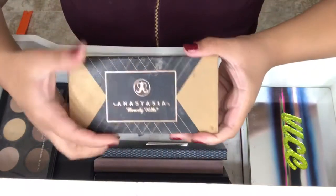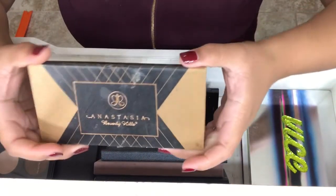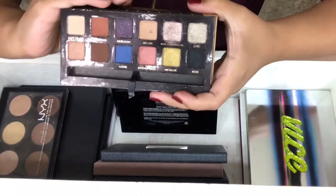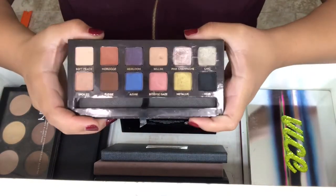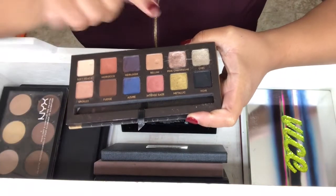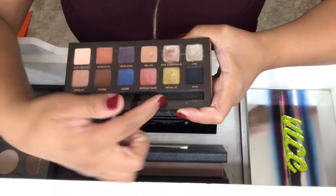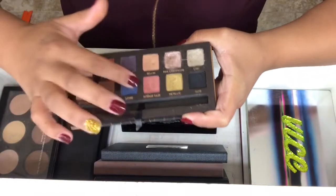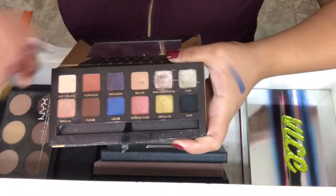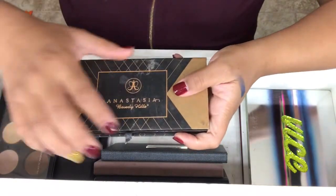Next palette is my Anastasia Shout Out the Tour World Traveler Palette, and it is beautiful. My favorite shades are Morocco, Fudge, Paint Champagne, Chic, and Metallic. And this blue is so pretty. I used to use this palette a lot.